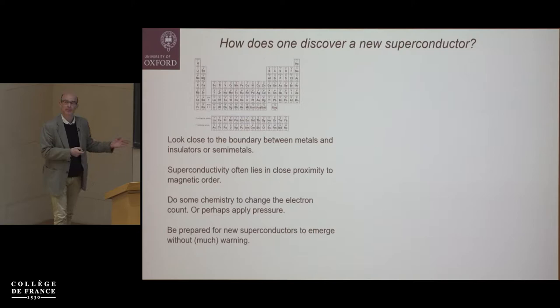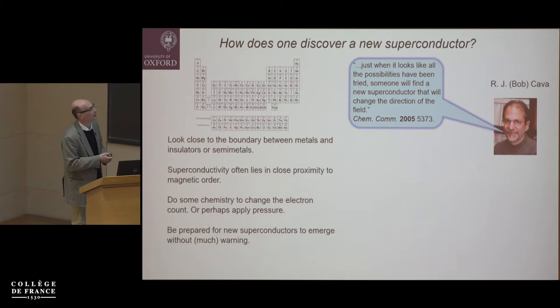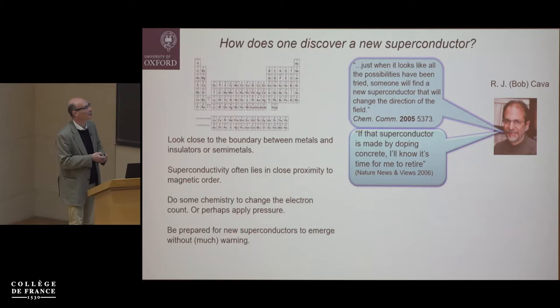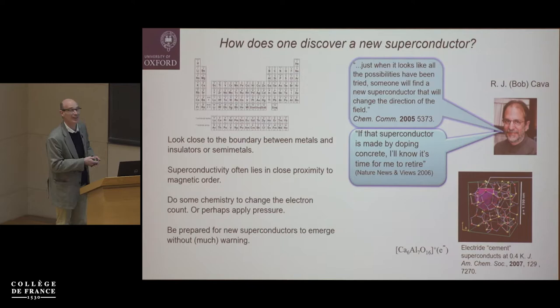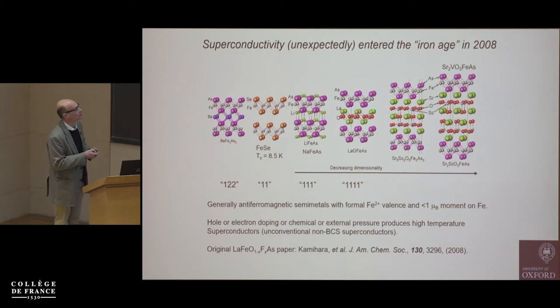How do you discover a new superconductor? It's not easy. The cuprates and iron-based superconductors emerged somewhat by accident — people were doing sensible chemistry with sensible elements but often don't know what they're going to discover. Superconductivity is close to magnetic order, so that's probably a good place to look. Bob Carver wrote a nice accessible article essentially saying things are likely to emerge by accident — he said if the next superconductor is made by doping concrete, he'd know it's time to retire.